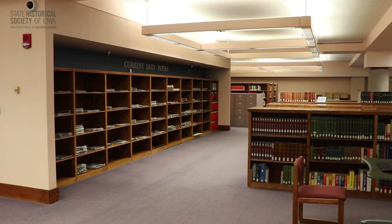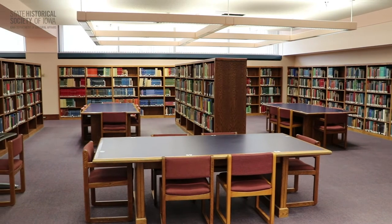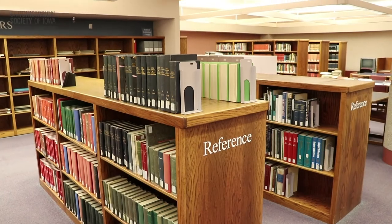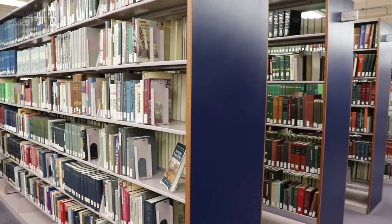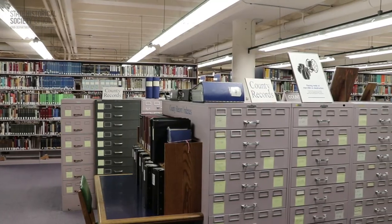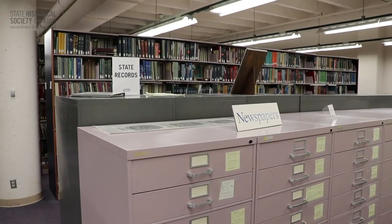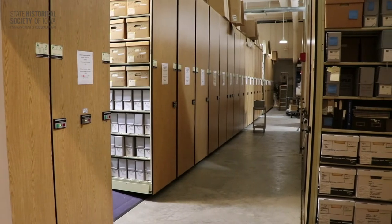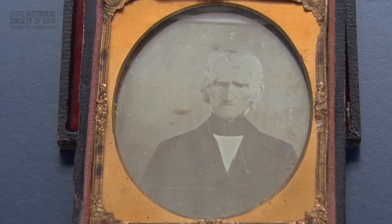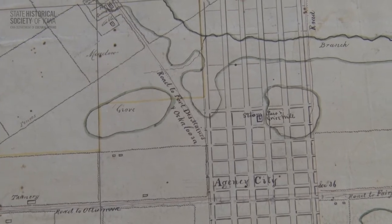In Des Moines, the materials are divided into three sections. The library houses books, monographs, periodicals, family histories, county records, microfilm newspapers, clipping files and more. The state archives maintain state government records, including governor's papers, birth and death records, and other state records dating back to the early days of Iowa statehood. The section we call Special Collections includes manuscripts, letters, photos, maps and organizational and corporate collections dating to the 1800s.